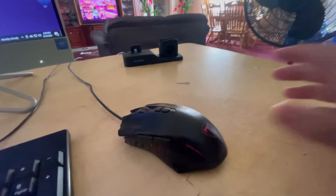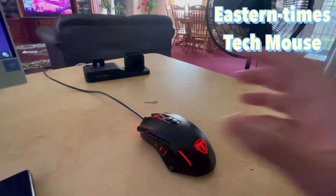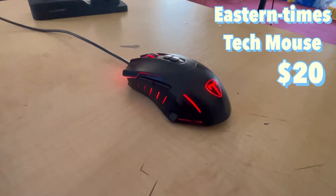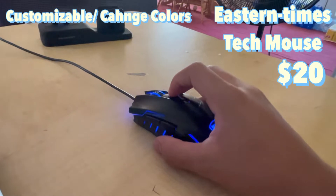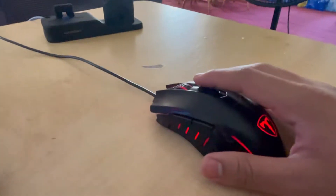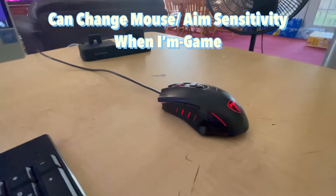Moving on to the mouse — this is called Eastern Times Tech. I actually got this from my cousin in New York. I paid around $10 to $15 for it, and he told me the original price was about $20. What I really like about this mouse is it can change colors by pressing a button — cycling through blue, green, purple, and yellow. It also changes sensitivity when playing games.